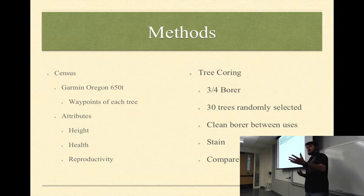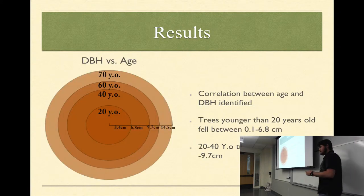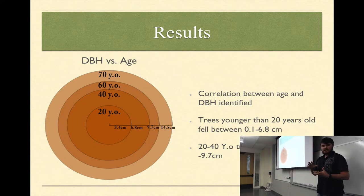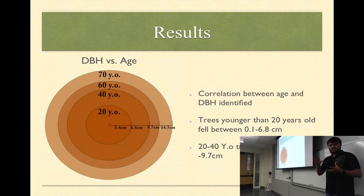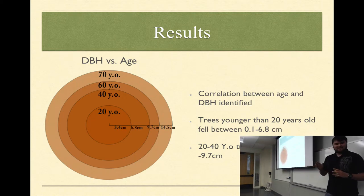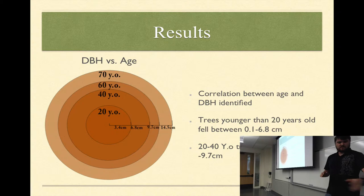In droughts, are they growing less? In rain years, are they growing more? With results, one of the things I found was that based on DBH I was able to determine tree age. Using the DBH and age, I can see how the rings relate to each other. Trees between 3.4 centimeters and 6.8 centimeters in DBH range between roughly 20 years old and so on.